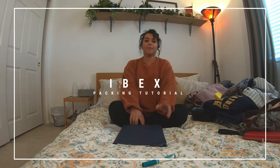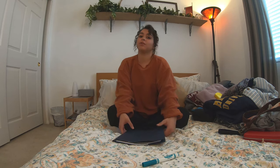Hi guys! I'm doing a pack-with-me video today for my study abroad in Israel. I'm studying abroad with the Masters University in their IBEX program, so I'm just gonna walk you through what I'm packing and hopefully this will help you when you're packing.